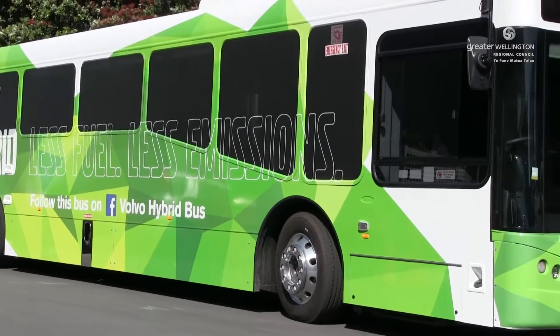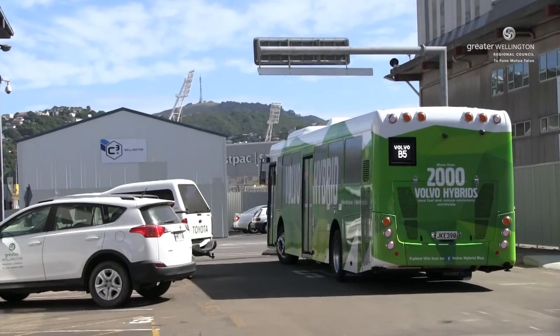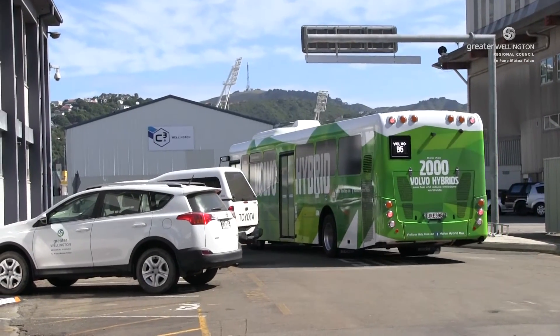The battery is recharged from a combination of the Euro 5 diesel engine and capturing the braking energy from the vehicle every time the brake pedal is touched. And that's the heart of the hybrid system.